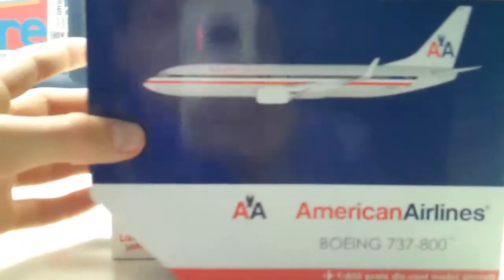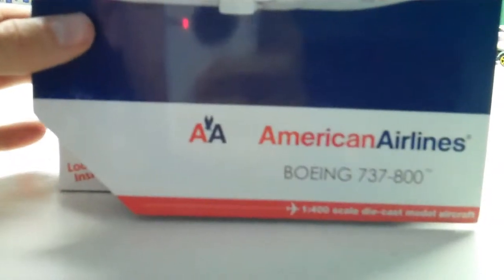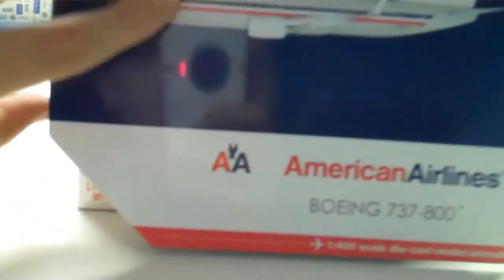Hey, GeminiDish27 here and today we will be unboxing the American Airlines Boeing 737-800. I can't talk today. So, here's the model. Very nice. The inside, all that stuff you probably all want.